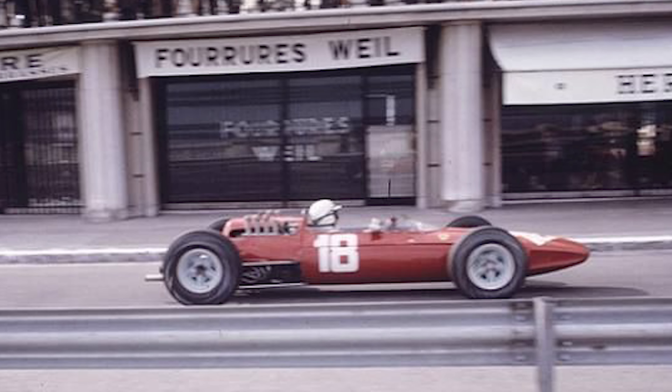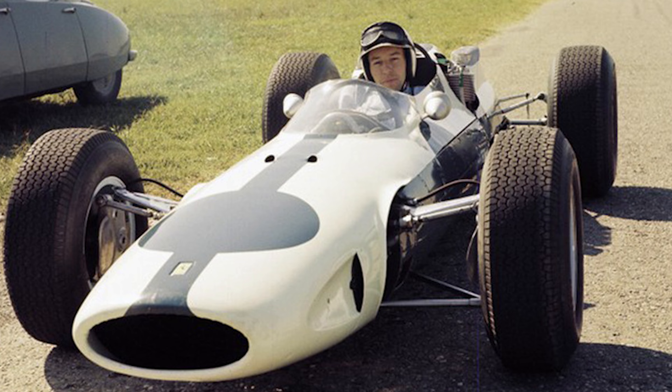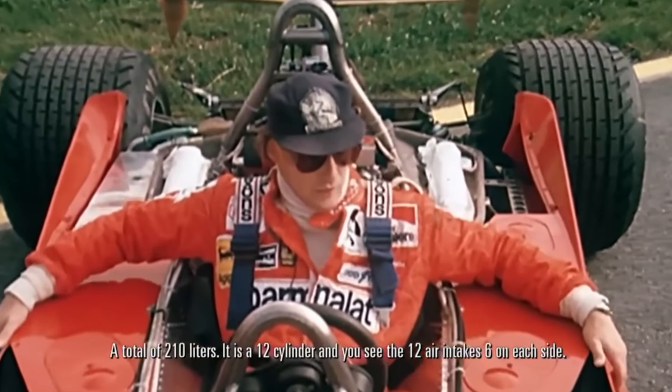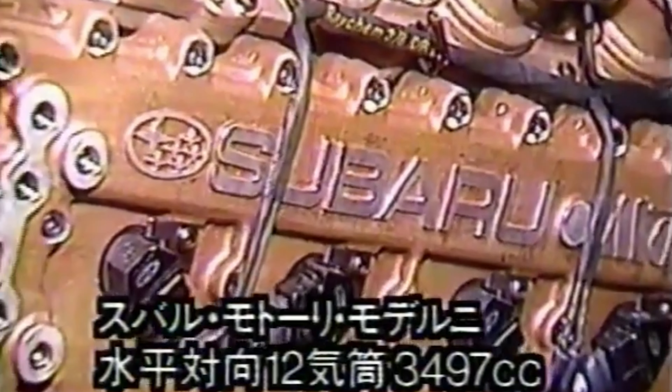This wasn't the first time a flat 12 engine took to the Formula 1 stage. In 1964, the Ferrari 512 F1 car was powered by a flat 12 and raced alongside the V8 Ferrari 158 upon which it was based. More notably, in 1975 the Ferrari 312T was introduced with a 3L flat 12 engine pushing a little over 500 horsepower. This car went on to win 4 Constructors and 3 Driver Championships between 1975 and 1979, with legendary drivers such as Niki Lauda behind the wheel.